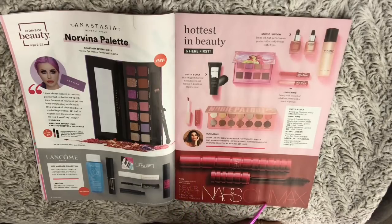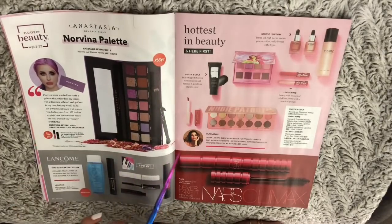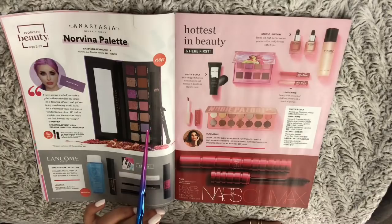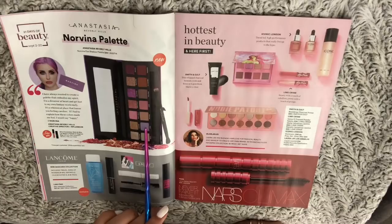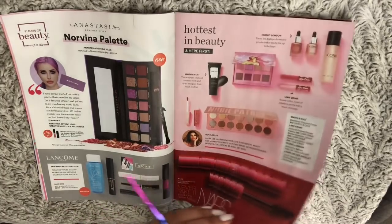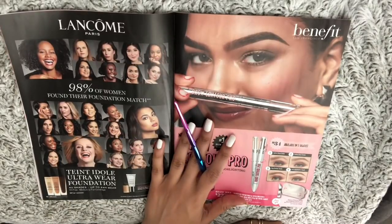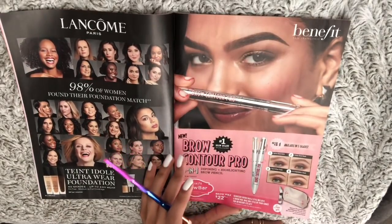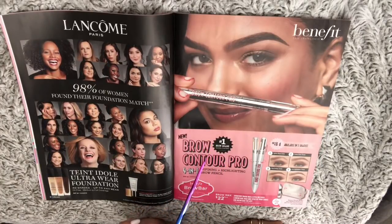NARS Climax Mascara — never fake it, introducing Climax Mascara. And right over here we have the famous Norvina palette by Anastasia Beverly Hills. Also Benefit Brow Contour.